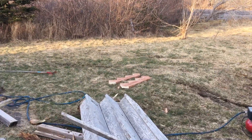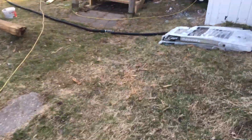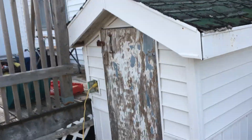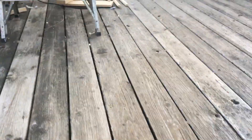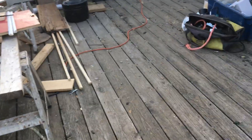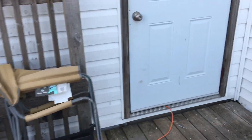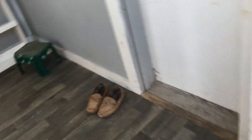Anyway, I'm working on this front deck here — got the stringers for the stairs over there. This is the old deck, pretty rotted. I still need to do this little roof right here — that wouldn't even take an hour, I don't think.